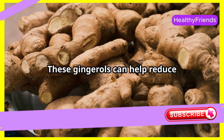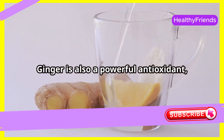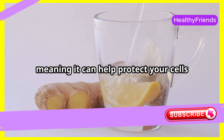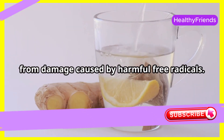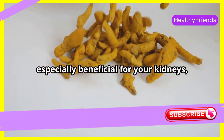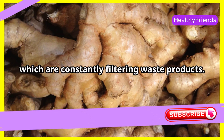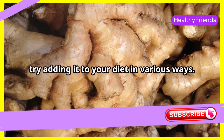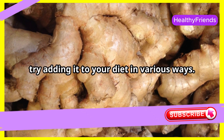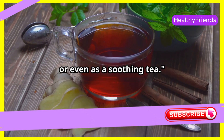These gingerols can help reduce inflammation throughout the body, including the kidneys. Ginger is also a powerful antioxidant, meaning it can help protect your cells from damage caused by harmful free radicals. This antioxidant activity can be especially beneficial for your kidneys, which are constantly filtering waste products. To reap the benefits of ginger, try adding it to your diet in various ways — you can enjoy it fresh, powdered, or even as a soothing tea.